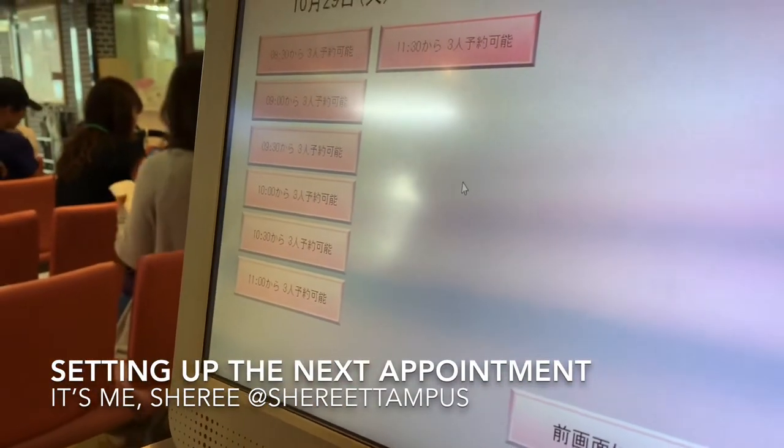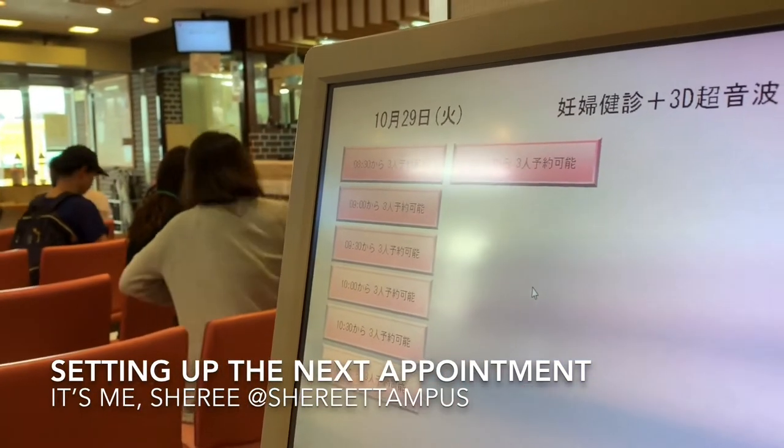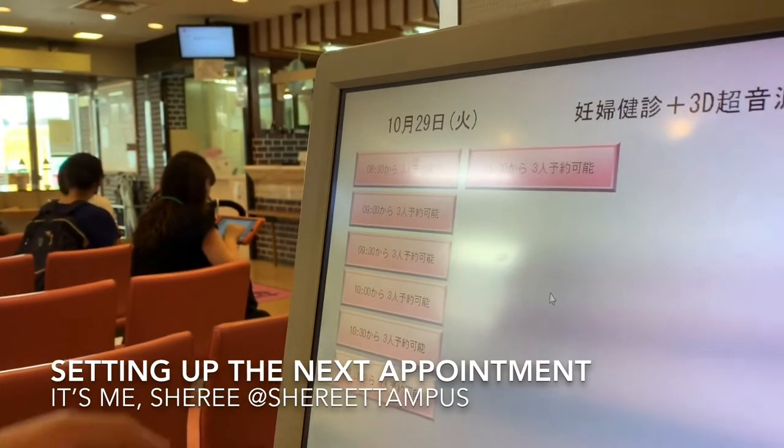From what time? Maybe afternoon is better. Afternoon? Or do you prefer morning? Morning? How about this time? Okay.